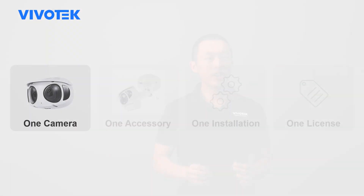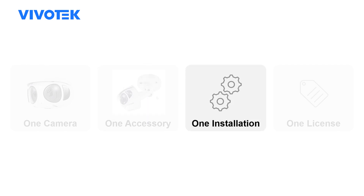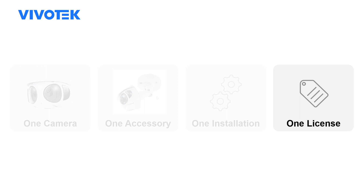Lastly, the third benefit is the lower cost of ownership. In short, that's one camera instead of three, one set of accessories instead of three, one installation instead of three, and most importantly, one license instead of three.